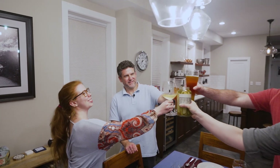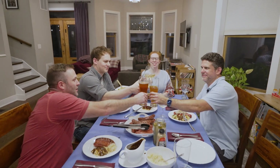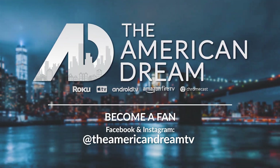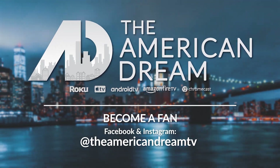Thank you so much for joining us with our traditional Oktoberfest, done in a Chicago fashion. My name is Mark Dollard, I'm your host on American Dream TV. Prost!